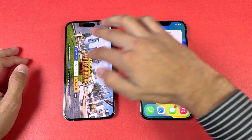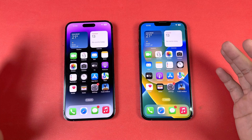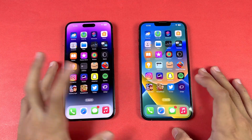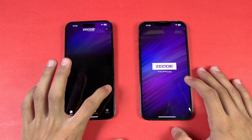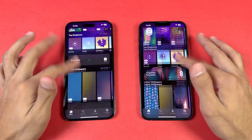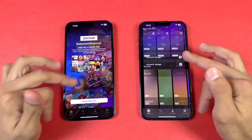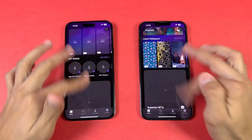Both phones still deliver smooth graphics at 90 fps in PUBG. Now let's open Zedge — that one opens at similar speed on both phones, and scrolling is really smooth with no issues whatsoever.